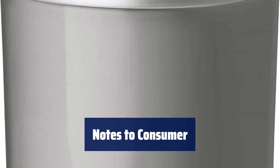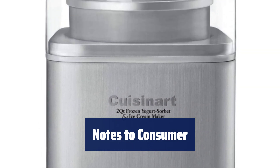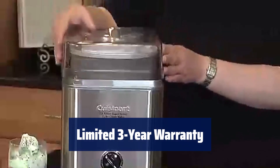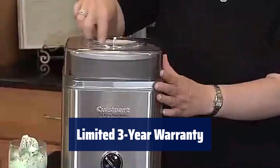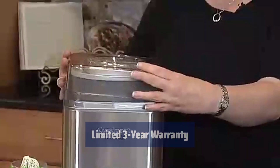Make sure your freezer is set to 0 degrees F for optimal freezing and refer to the user manual for guidance on using the product. For any troubleshooting or warranty questions, consult the user manual. Rest assured, this product is BPA-free.